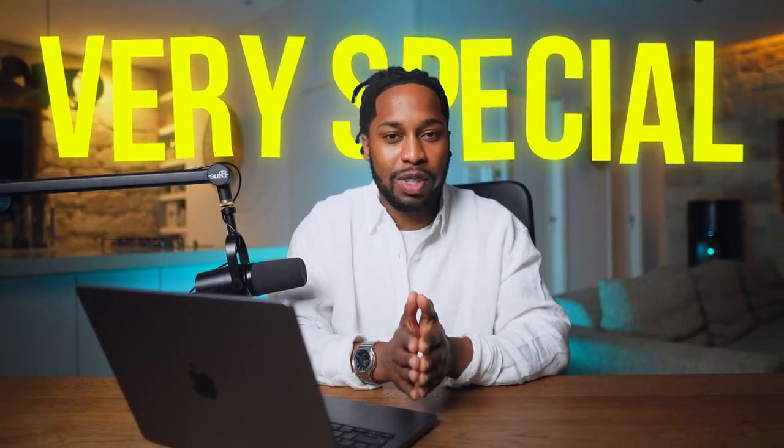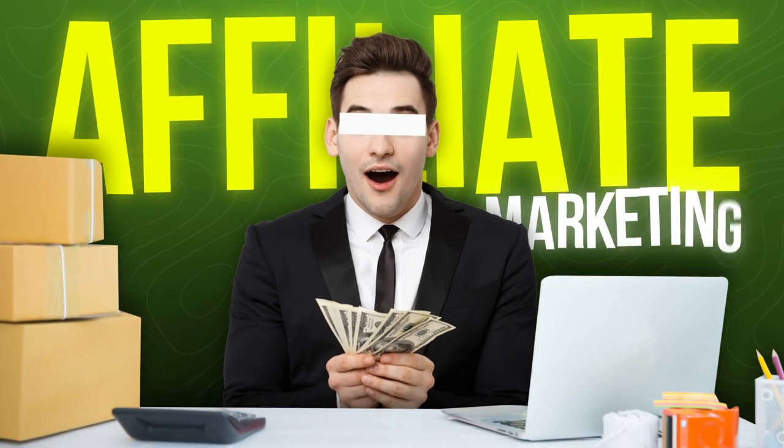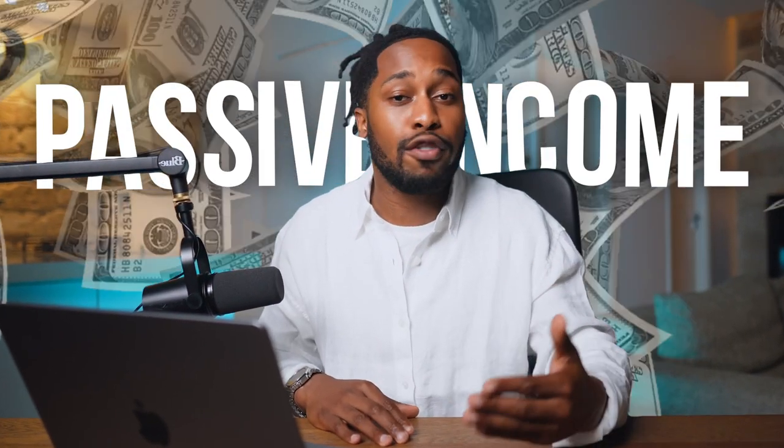Today I've got something very special for you. I'm going to show you one of the simplest ways to make money with affiliate marketing in 2024. As you can see from my screen right now, I've used this strategy to make thousands of dollars and it continues to make me passive income every single month.